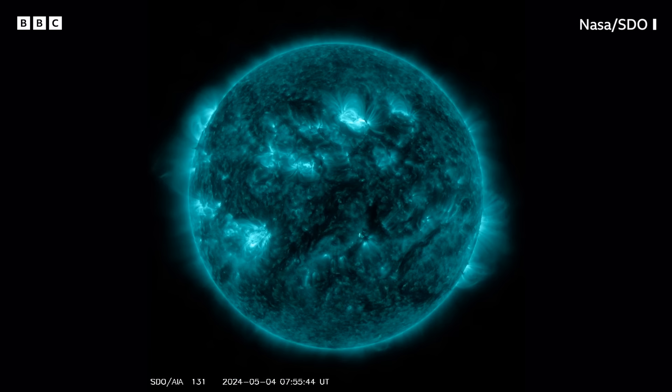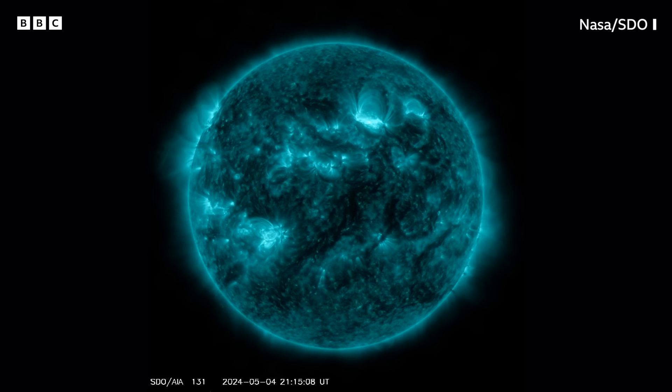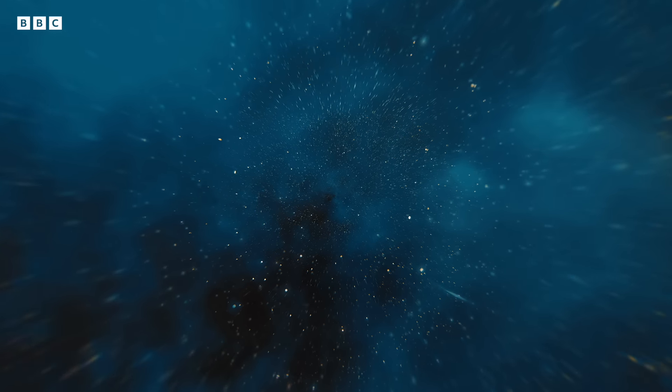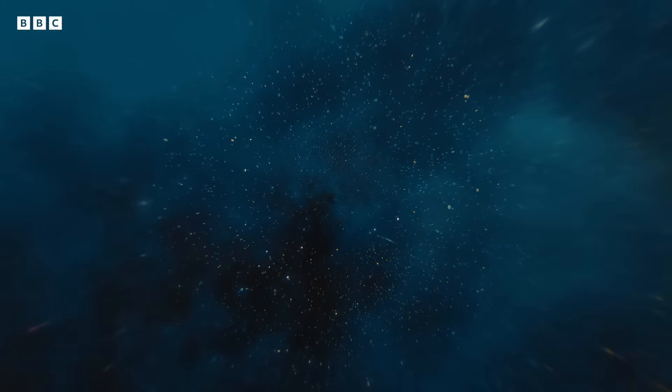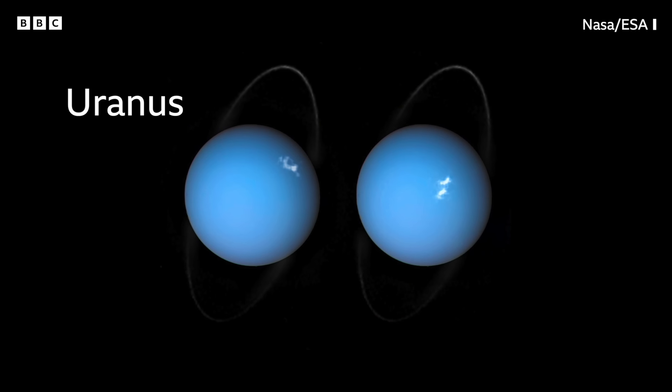As for how long these conditions could last, it's possible for this maximum activity to last several years. And in case you thought these light shows were reserved for Earth only, aurora have been discovered on other planets in our solar system, including Saturn, Uranus and Jupiter.